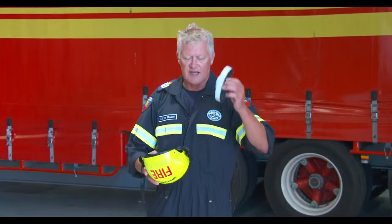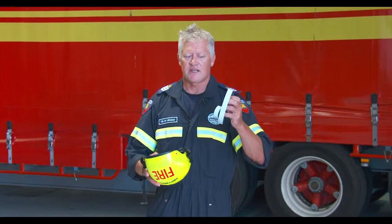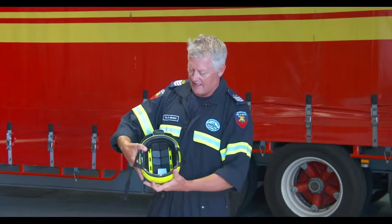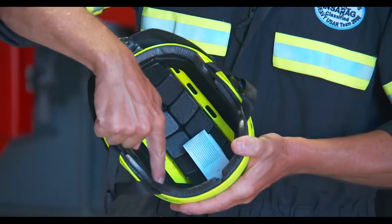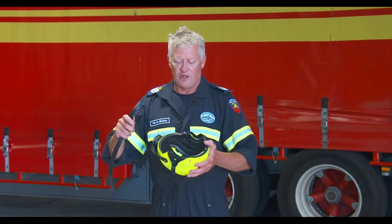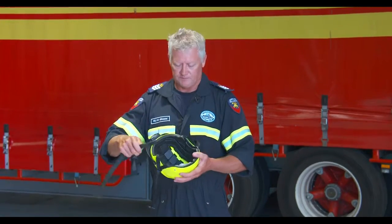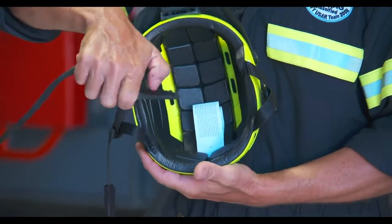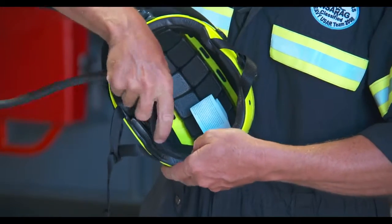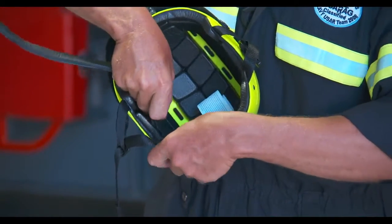You will receive extra comfort strips. These extra comfort strips will then be fitted into the channel inside the helmet. Grab your comfort strip that you wish to apply to the helmet and, starting from the back of the helmet, place it into the channel and work your way around.